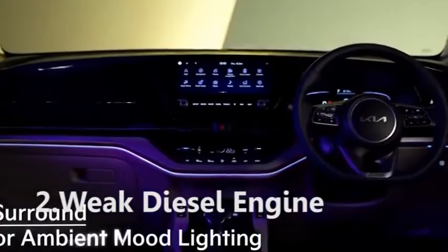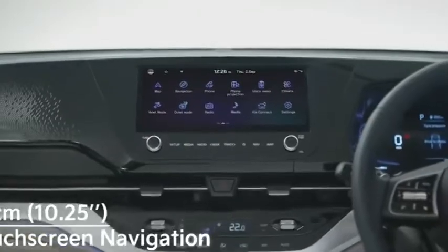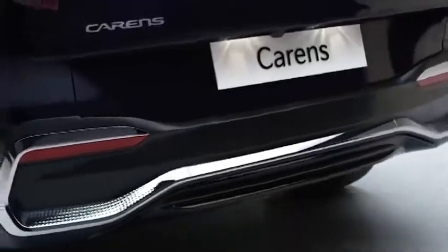2. Weak diesel engine. The Kia Carens gets a 1.5-liter diesel motor that develops 115 PS of power and 250 Nm of peak torque, and these figures are weak for a 7-seater SUV. The engine is paired with a 6-speed manual transmission and a 6-speed automatic transmission.